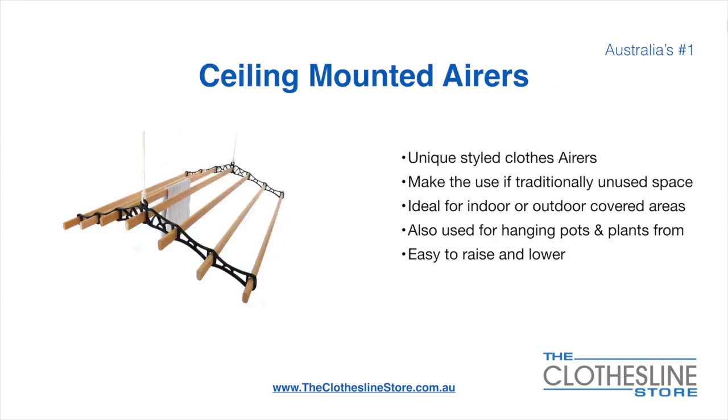Ceiling-mounted airers are a unique product — they make use of traditional unused space. They're ideal for indoor and outdoor covered areas and can also be used for hanging pots or plants. They're very easy to use because you raise and lower them via a pulley system.